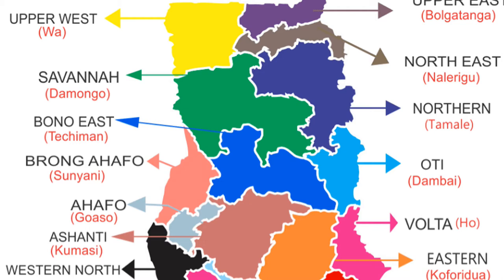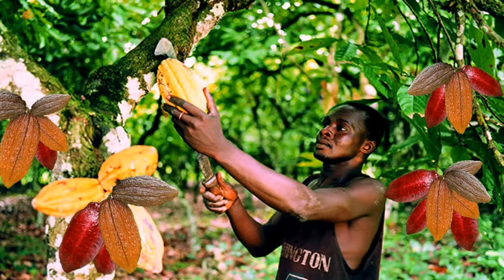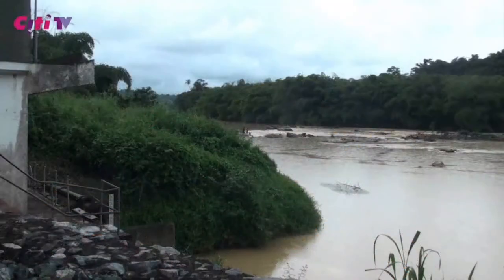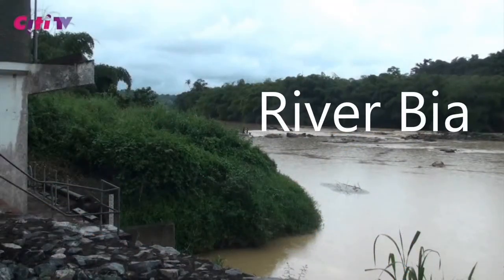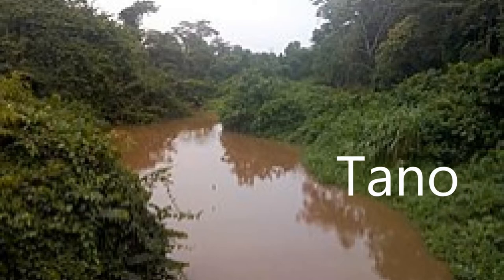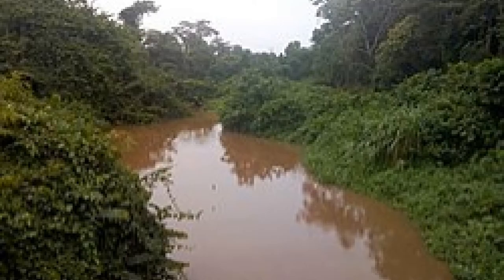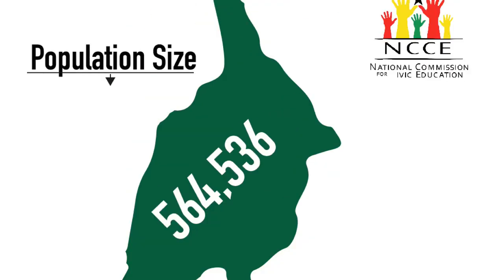The region shares boundaries to the north and west by the Bono Region, to the east by the Ashanti Region, and to the south by the Western North Region. The region lies in the forest zone and is a major cocoa and timber producing area. Two main river systems can be distinguished in the region: the Bia and the Tano rivers. The Tano runs through all six districts in the region, and these two rivers serve as a source of water supply to the region and part of the Bono Region.